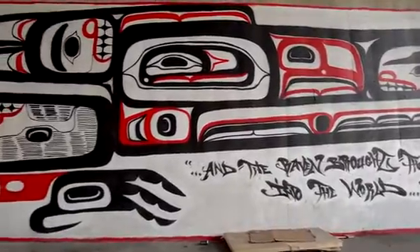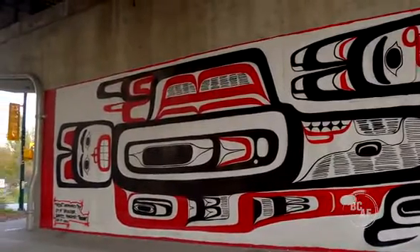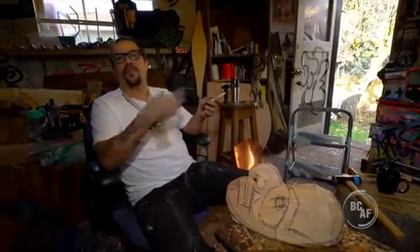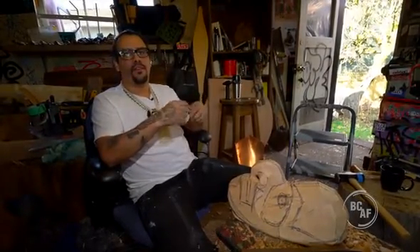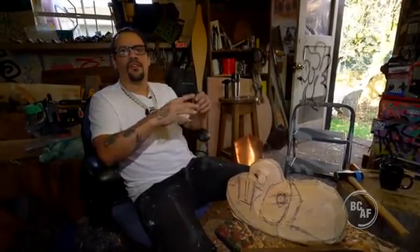He knows this because he started out as a graffiti artist. We'd get these groups of guys and we were all graffiti artists, and what we'd do was really just for us. We'd paint these pieces and they'd get painted over by the city, and we paid our own money to do it. It was a free form of art we were putting out there, and we didn't care what anyone else thought.